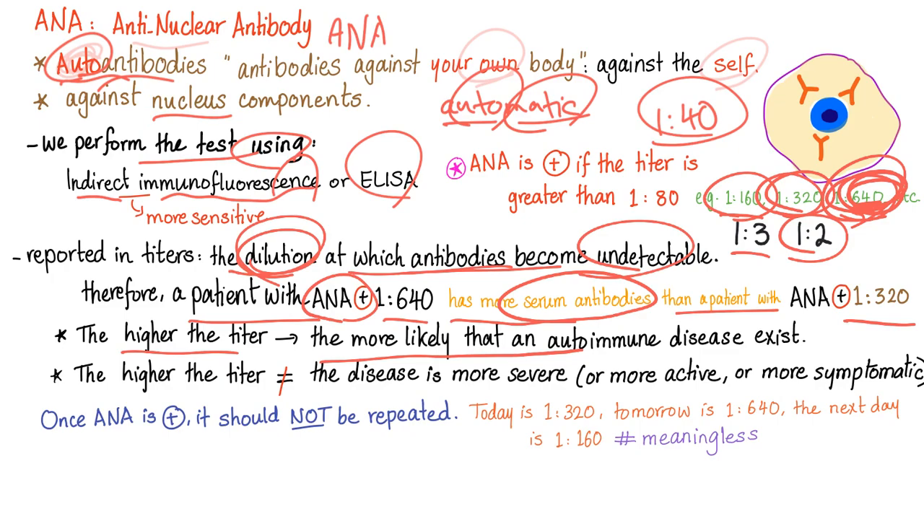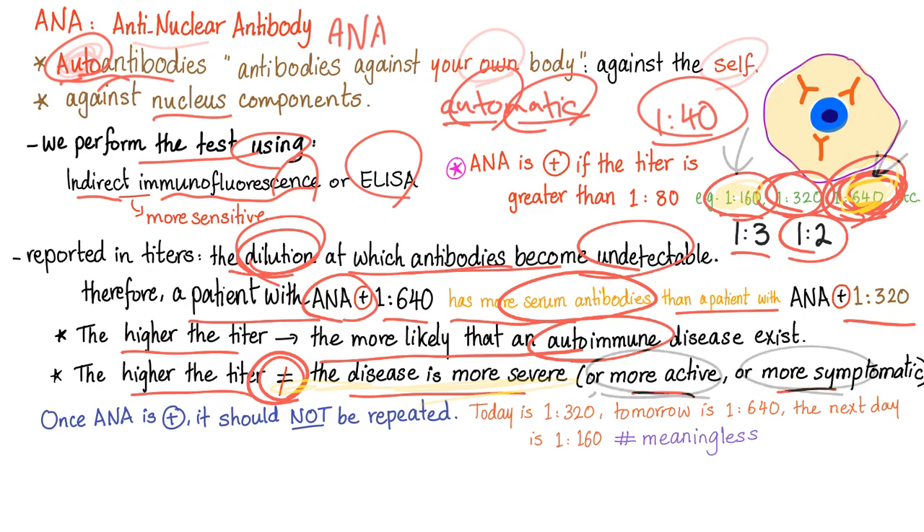The higher the titer, the more likely you have an autoimmune disease. However, the higher the titer does not mean the disease is more severe — it has nothing to do with severity, activity, or symptoms. For example, a patient with titer 1:640 does not have a more severe disease than one with 1:160. It simply means the second patient has more antibodies in the plasma. That's it.